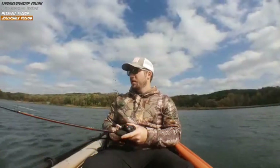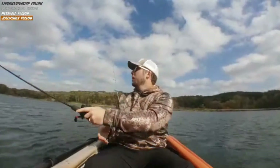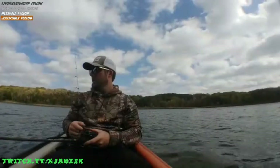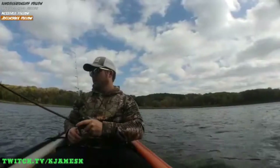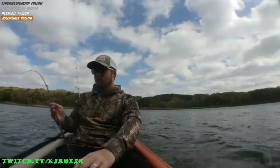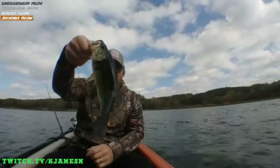It is super windy though, as I'm sure you can hear. Look at that — bass bite right there at the boat. Bass number one.